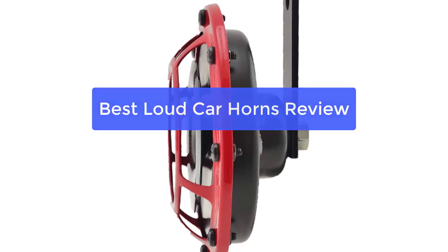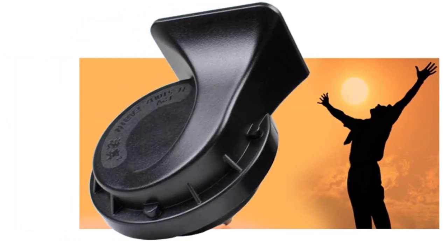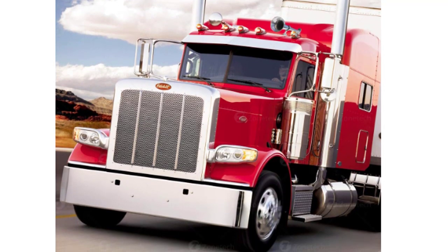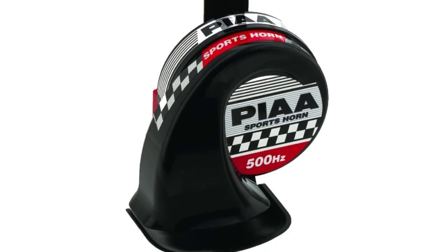Are you looking for the best car horn on the market? Look no further. In this video, we will review the top 5 best loud car horns for sale by latest model. Whether you are looking for a horn to use for emergencies or just to make a statement, we have you covered. So let's get started with the list.